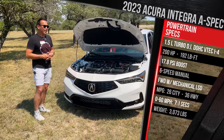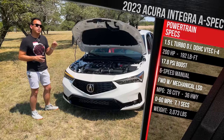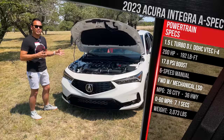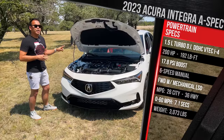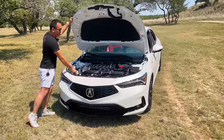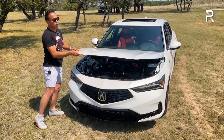The Integra is about 100 pounds heavier versus a comparable Civic SI, coming in at around 3,073 pounds for the manual. The automatic is just over 3,100 pounds. The hood is held up by a strut rather than a prop rod.